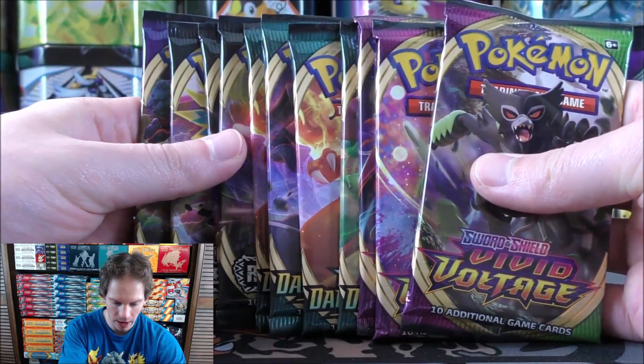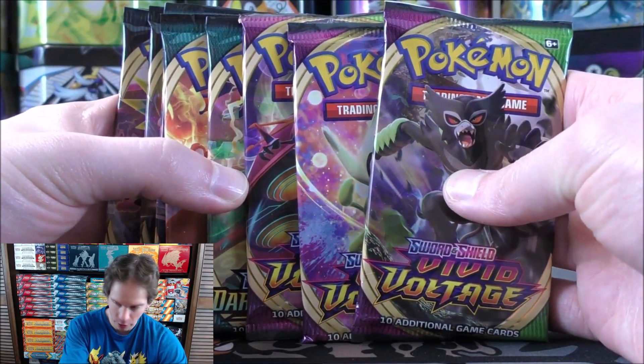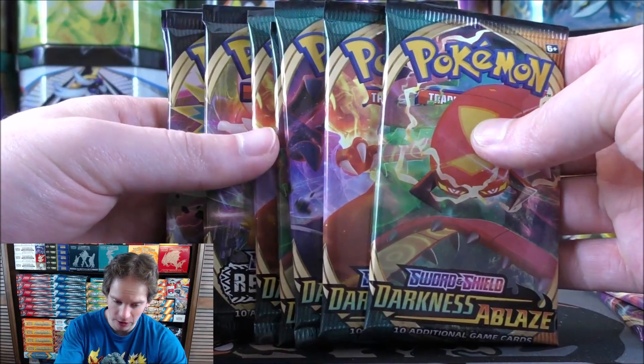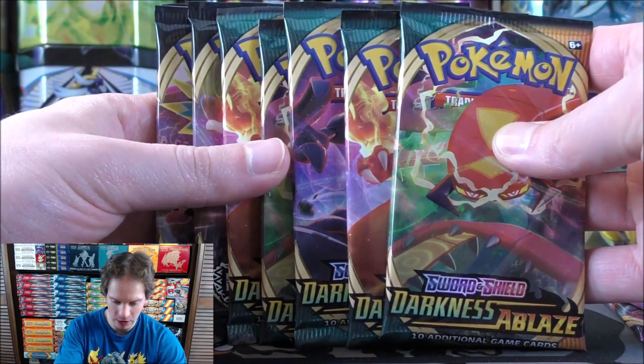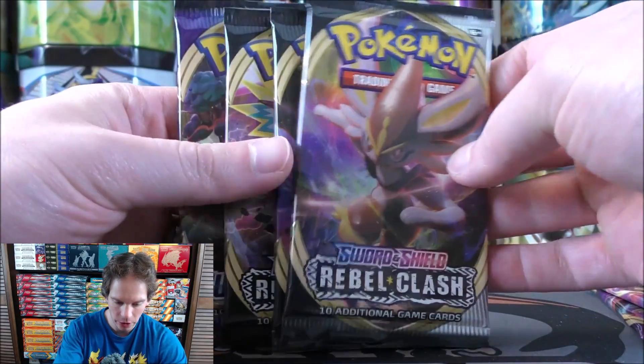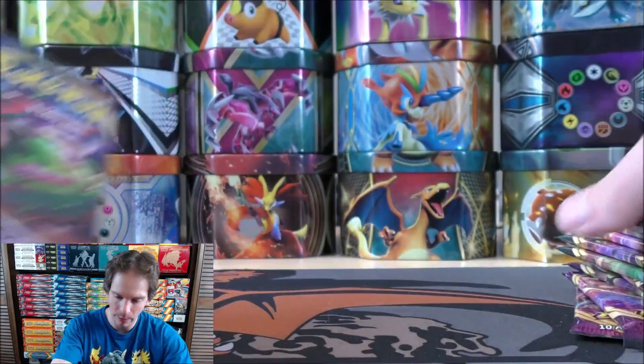Twelve packs here. Better than I was hoping for — three Vivid Voltage, five Darkness Ablaze, three Rebel Clash, and one Sword and Shield base set.